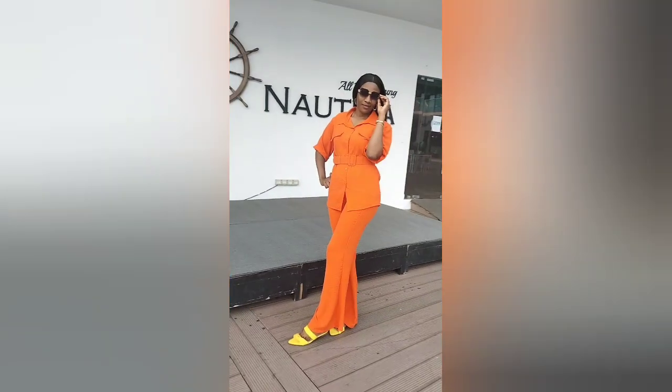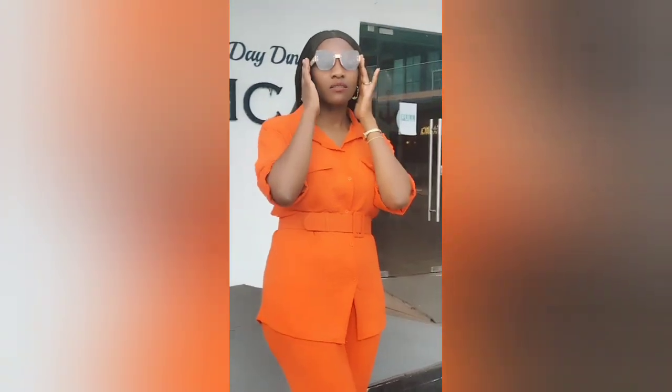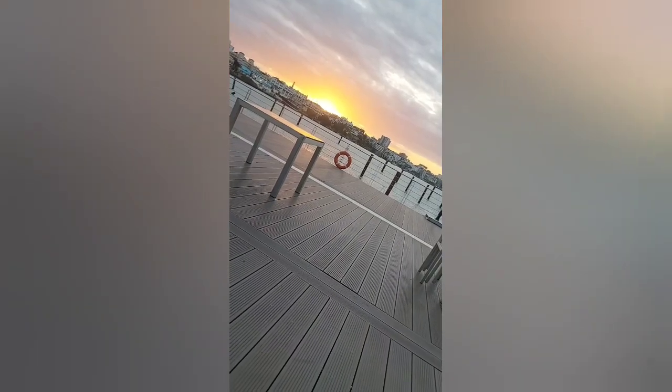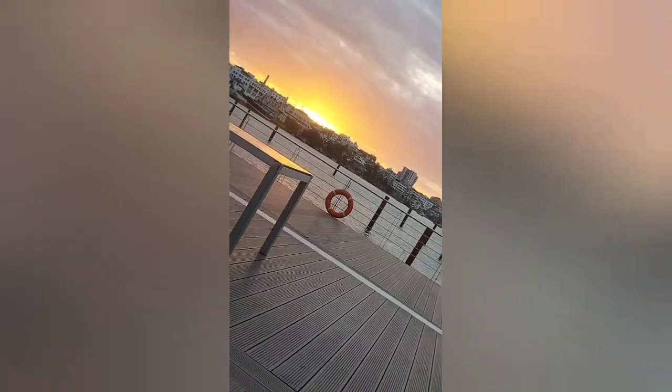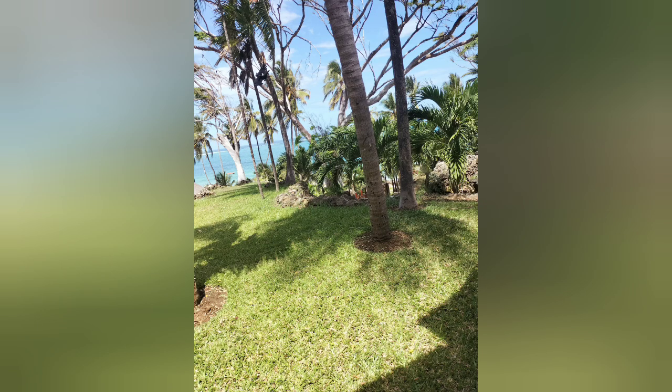The next day we went to Mombasa Beach Hotel — that is the beach. We were going to the other side because I was dressed in an offshore manner. Later I went to English Point for dinner. This is English Point — there's a water view; you can have your meals near the water. This is Mombasa Beach, near the beach — you can have a beach view.